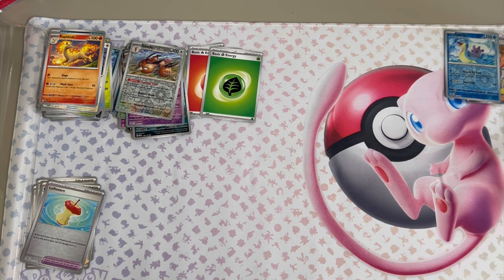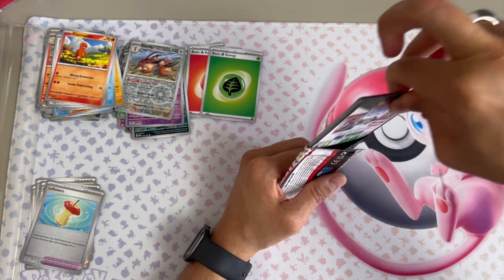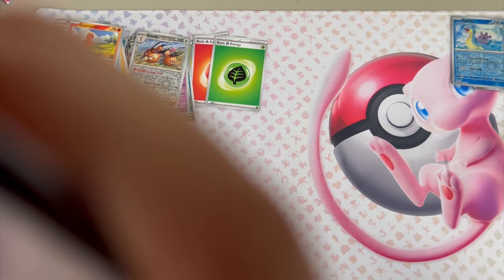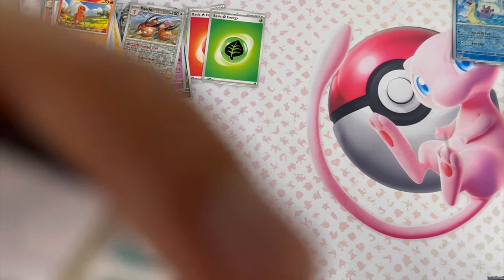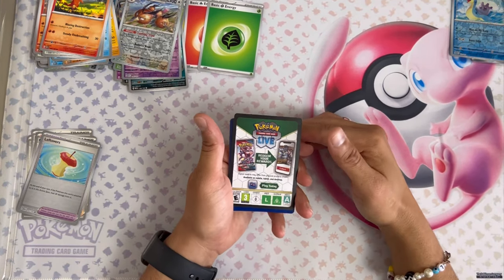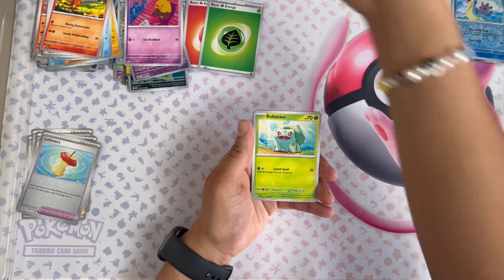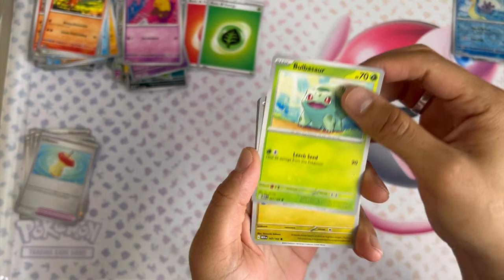Let's see if we can nail a chase card. A chase card is the rarest card you can possibly get — it's the quote-unquote chase of the set, why you're chasing this card. Usually it's the most valuable one, but sometimes for certain people their chase card could be something else. The Pokemon community are nice people. Drowzee — I love that artwork. I'm just a sucker for psychic Pokemon and great artwork.